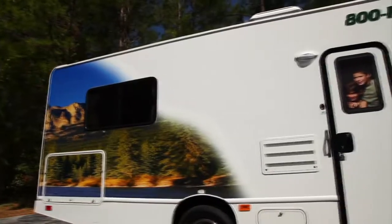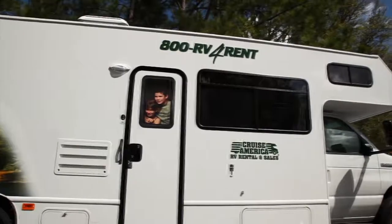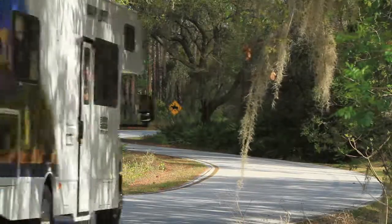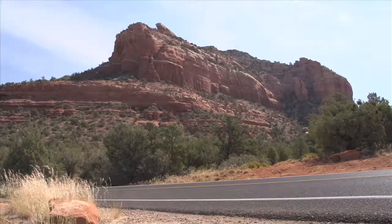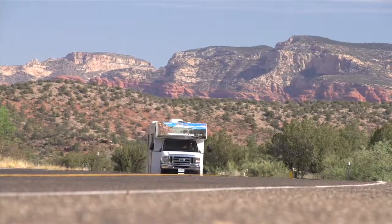Renting our large RV means you can supersize your enjoyment without depleting your vacation savings. At Cruise America we keep our rental prices low in part by outfitting our RVs with the basic essentials. Our vehicles are lighter on the road and lighter on your wallet, which means fewer fuel stops and more time for family fun.